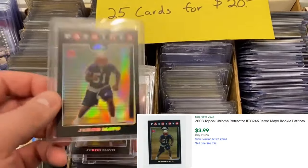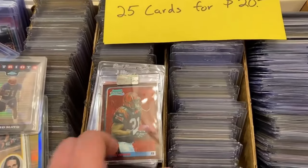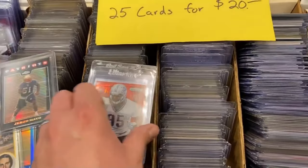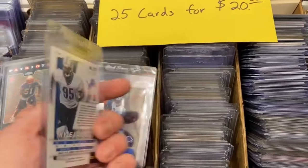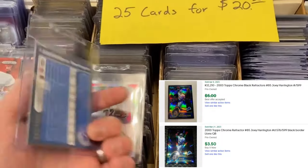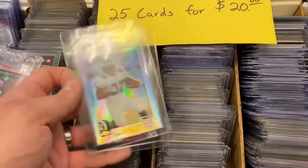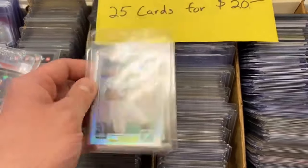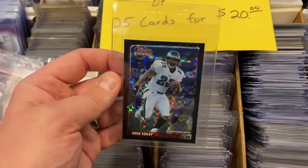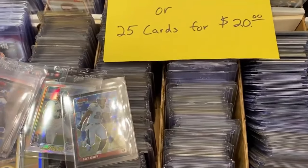Something I was really excited about was these Jerod Mayo Topps Chrome refractors — he had some buzz for head coaching positions last year, so that was pretty cool. Then we got some Lions stuff. I had to pick up some PC stuff as well. That Kyle Van Noy is a Prism rookie numbered at 125. Joey Harrington — didn't expect to pick up any Joey Harrington stuff, but cool refractor. And then the guy I liked a lot growing up was Duce Staley, a couple numbered parallels — Topps Chrome and Bowman Chrome. 25 cards for $20, I thought that was a pretty good bargain.